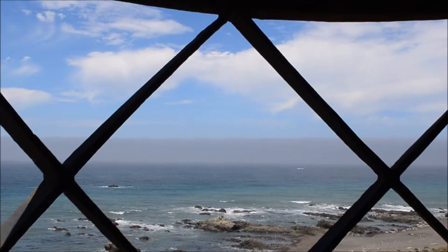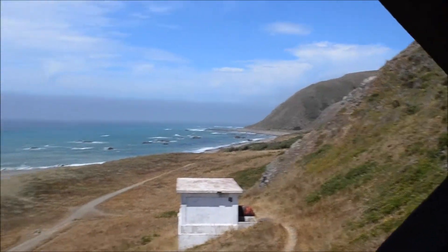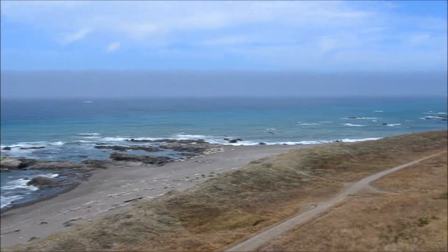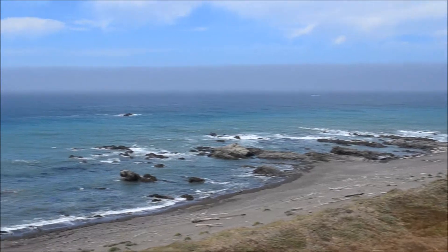It's really windy up here. This place is known for high winds and lots of shipwrecks.